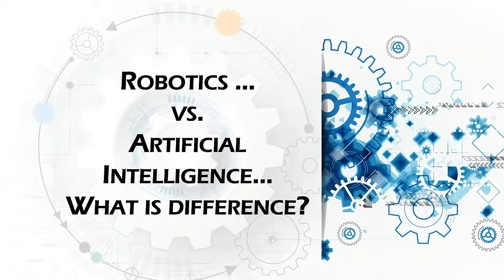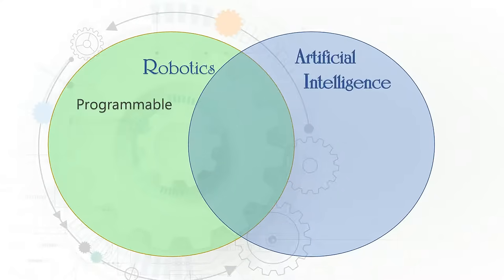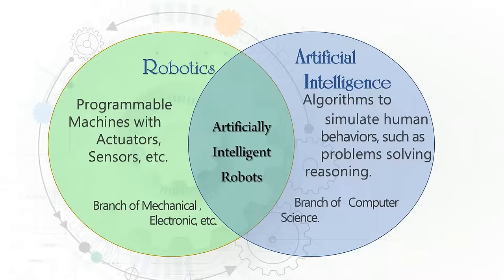Now let's take a look at the difference between robotics and artificial intelligence. Robotics and artificial intelligence are two very separate disciplines. The overlapping area that many of our projects focus on is artificially intelligent robots.